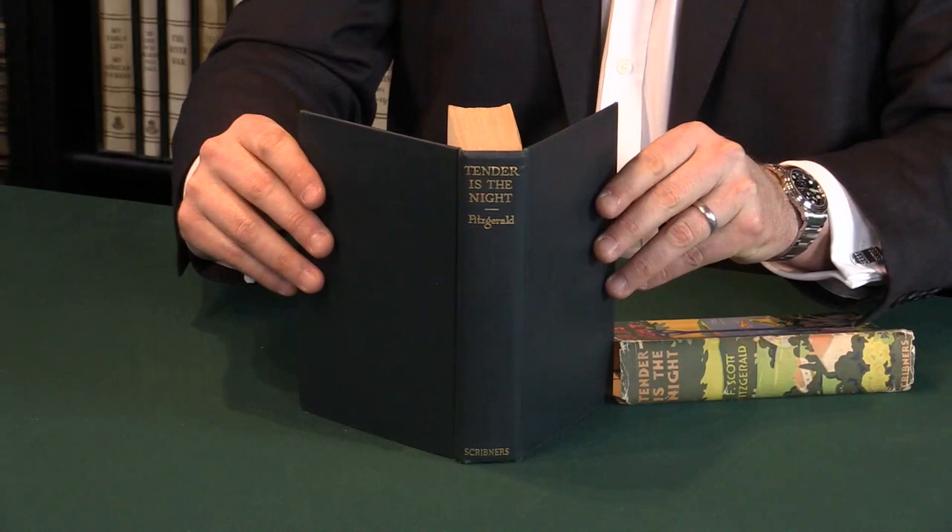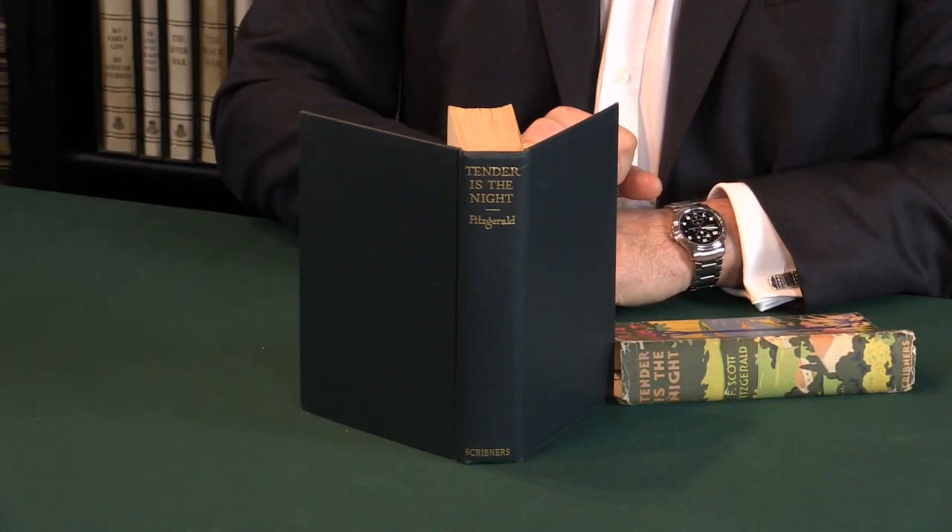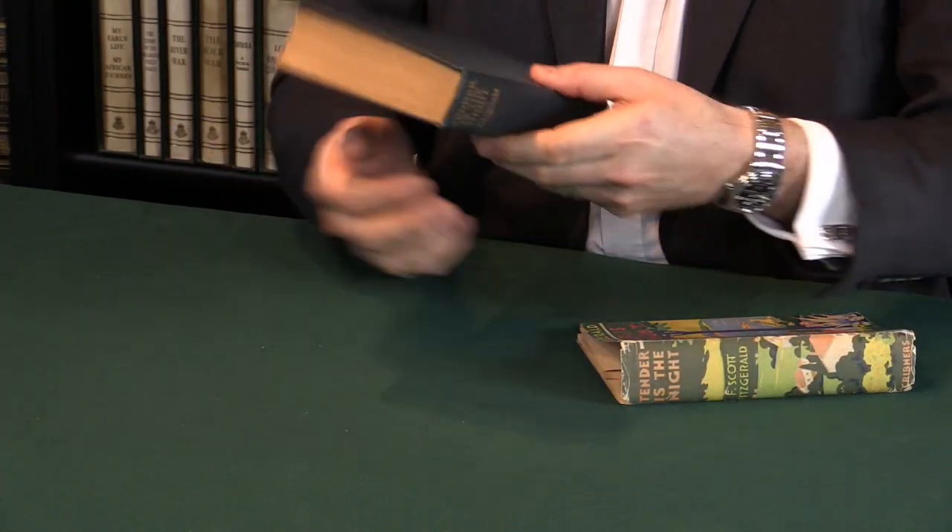We're going to look just at the book underneath, and you'll see that the book is also a fine copy, which you would expect. So in all, we have a very nice copy of the first edition, first printing, and the first state dust jacket of Tender is the Night. For details of this book and others, please check our website.